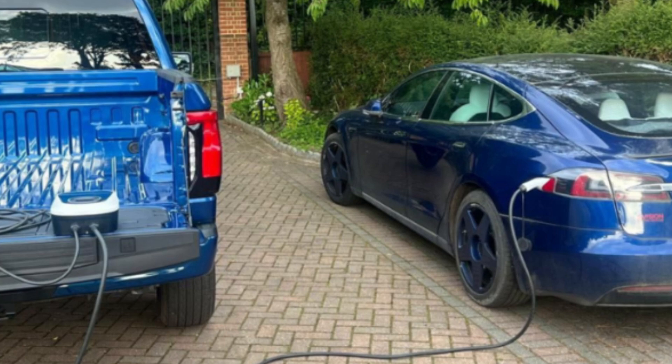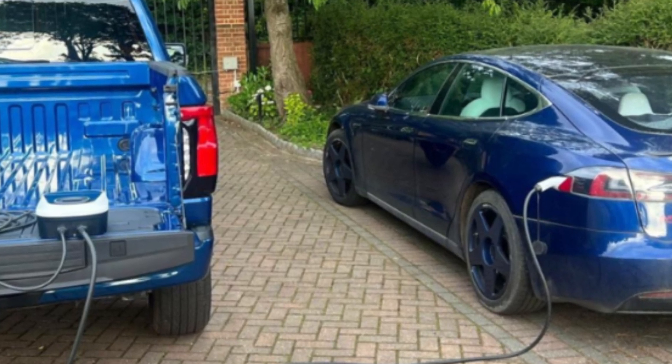Vehicle-to-vehicle technology represents a new chapter in electric vehicle innovation, bringing flexibility, community, and convenience to the way we charge. While it's still in its early stages, the potential is vast, and soon V2V could become a standard feature in the EVs we drive every day.